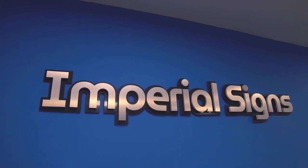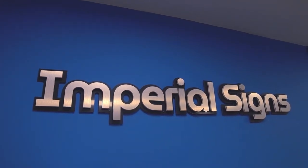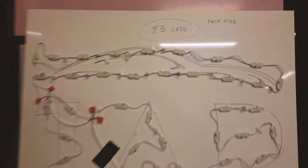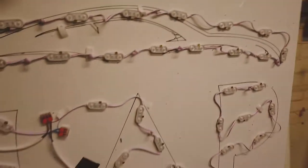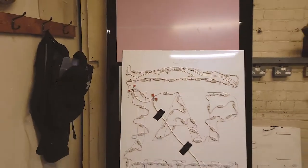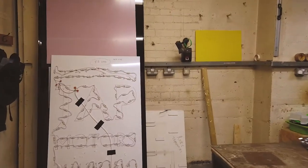Welcome to a rare insight into Imperial Signs. Welcome to another episode at Imperial Signs. We've got a totem sign that we're making and this totem sign is huge, as you can see.